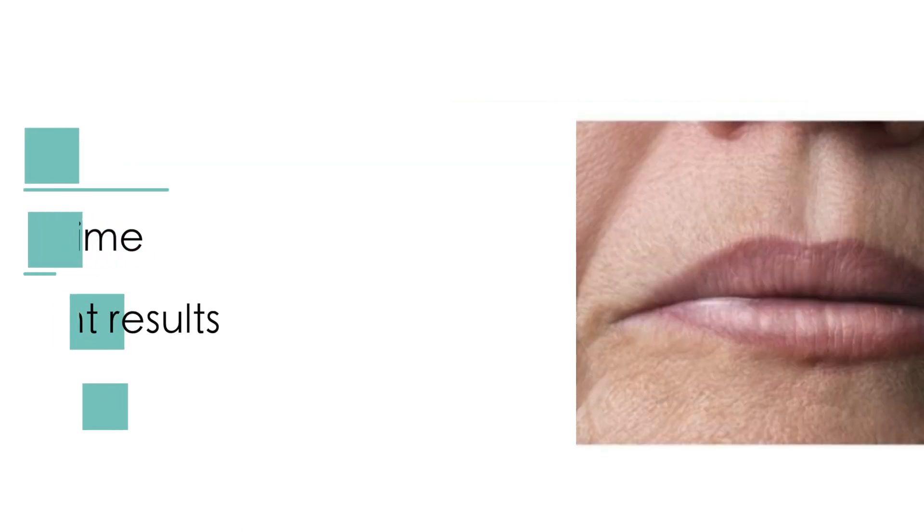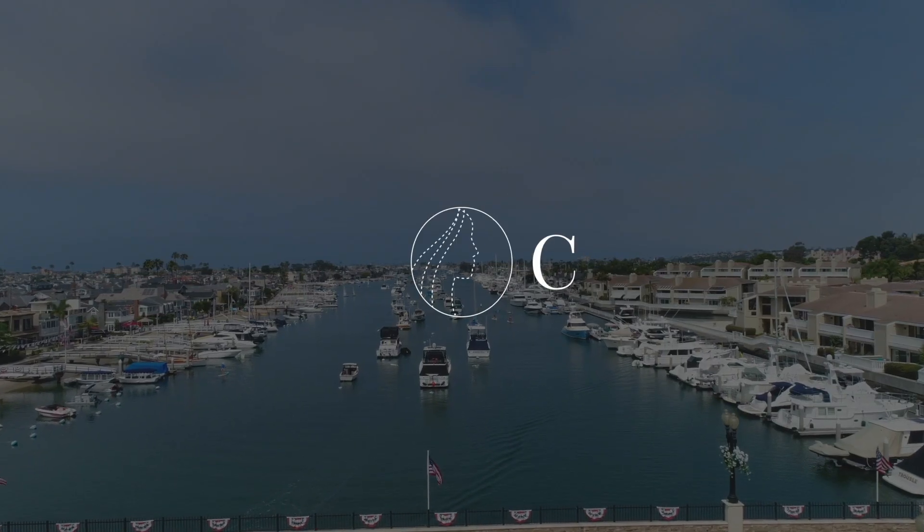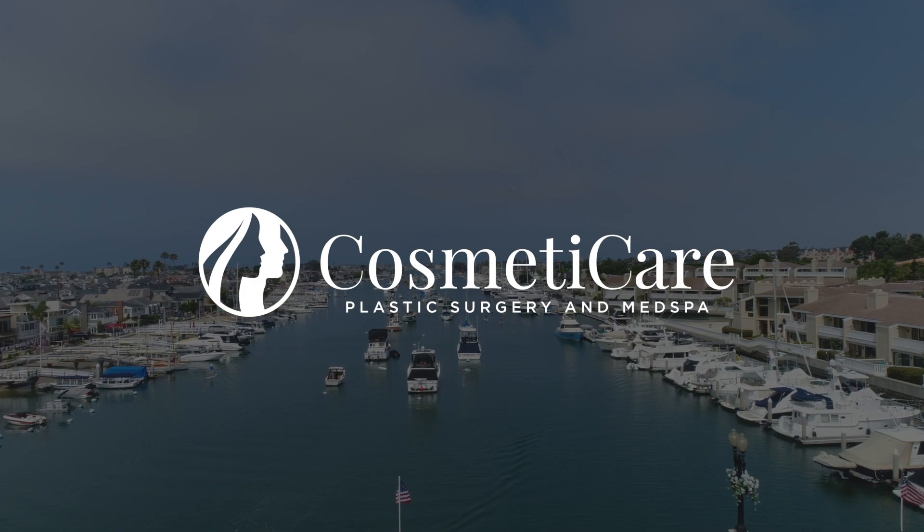So with a little bit of filler down at the bottom of the lip and then laser resurfacing, you get a really nice rejuvenated appearance with no surgery. Want Cosmedicare to assess your photo? Send us a message and we'll send you the link.